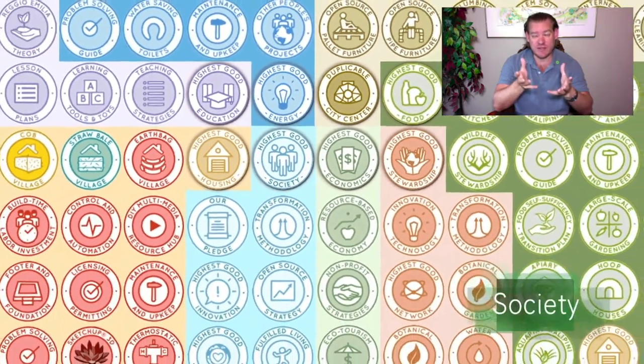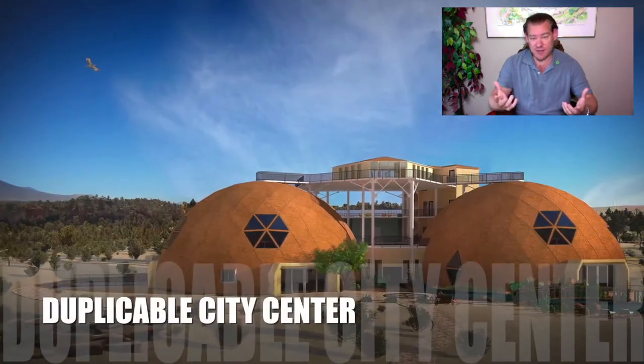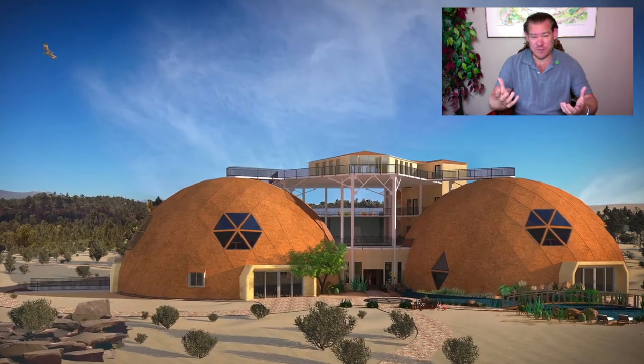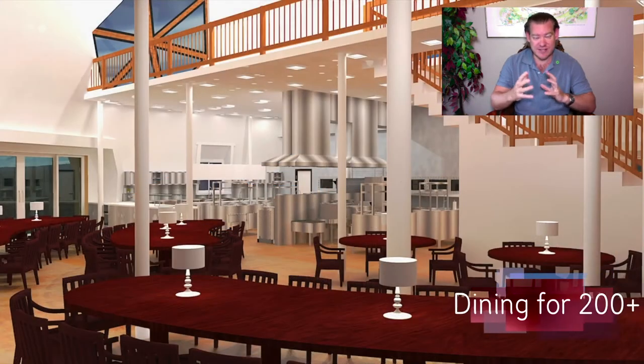We're creating a blueprint for ecological living that incorporates and combines the physical foundations of sustainability — which are food, energy, and housing — with the emotional foundations of sustainability that we've identified as highest good education models, highest good economic models, fulfilled living practices, and true-er stewardship. We're putting these things together as an open source DIY project.